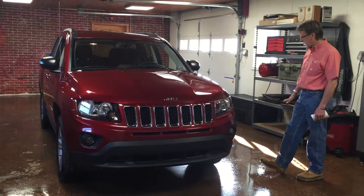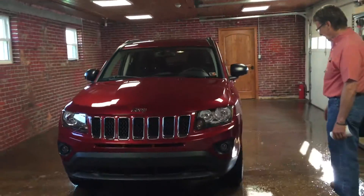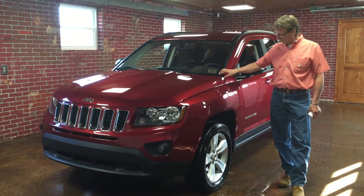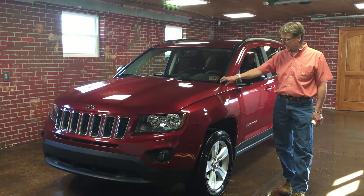Great warranties, attractively priced, very comfortable front seats. It's a nice package and we sell a lot of them — we always keep a few of them here. I personally really like this deep cherry red. Nice color.